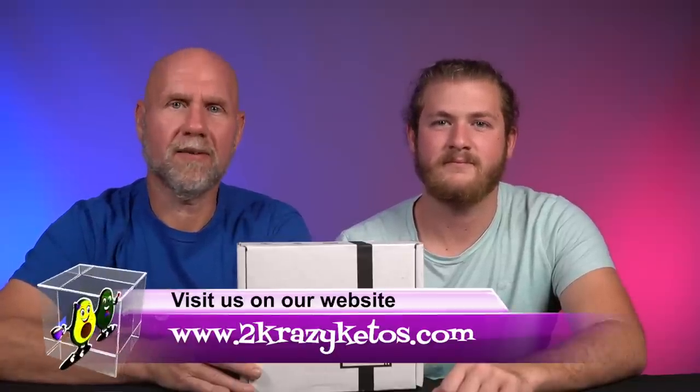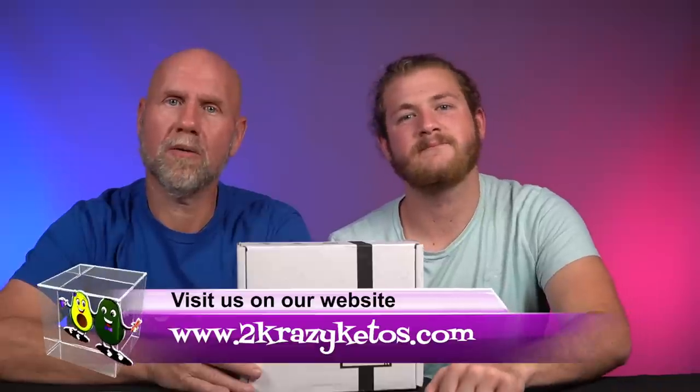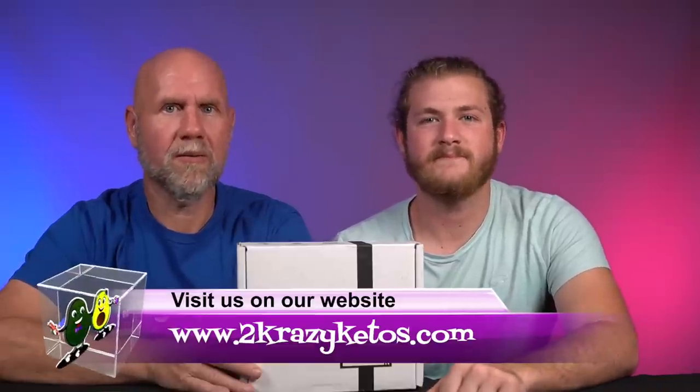Hey, what's up family? I'm Joe. And I'm Anthony. And this is Two Crazy Ketos. Here on Two Crazy Ketos, we do different things, like recipe videos, product reviews, and we talk about various keto topics.